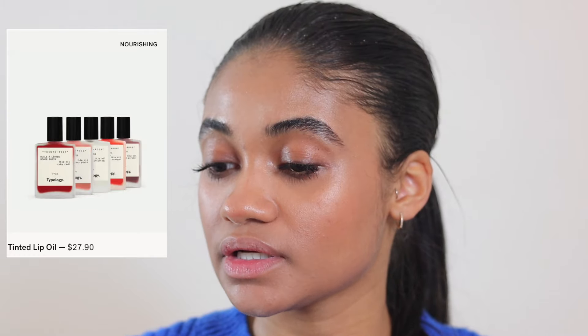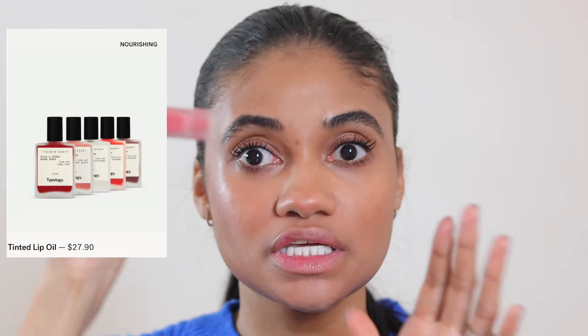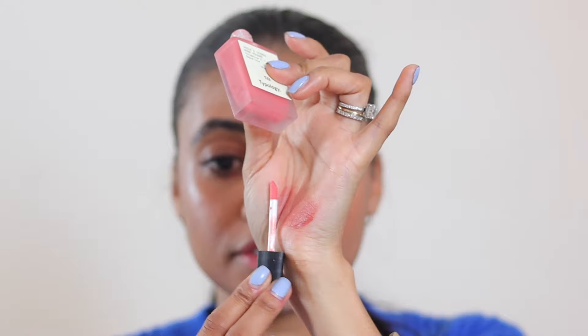Now it's time for lips. We have the new Typology lip oil — I got the shade Powder Pink. I'm going to try it both without a lip liner and with a lip liner so you can see the difference. First, without liner — this is really nice, very hydrating, with the same doe foot applicator as the lip peel. I do wish the applicator was a little bigger since I have to dip in more than once, but the oil itself is so pretty.